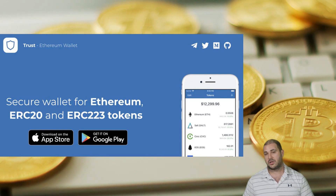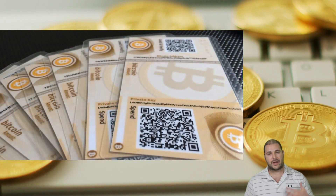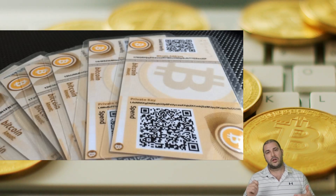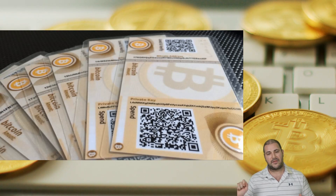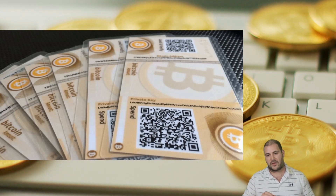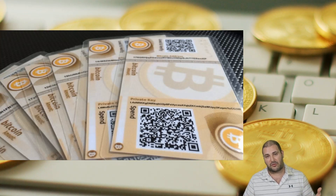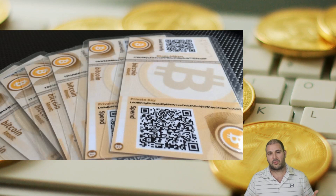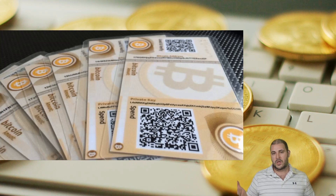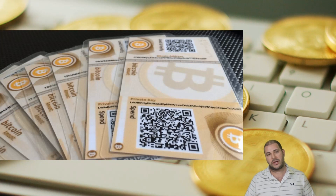We also have paper wallets. I'll show how to create one in another video, but basically a paper wallet could be as simple as writing down your private and public key and putting it somewhere safe. Your Bitcoin address would be one of them, and then your private key — you can keep the QR code too, you can just print that out yourself. But you don't really even need the QR code; you really just need the private key to unlock the wallet. Put it in a super safe location like a safety deposit box or inside a safe.